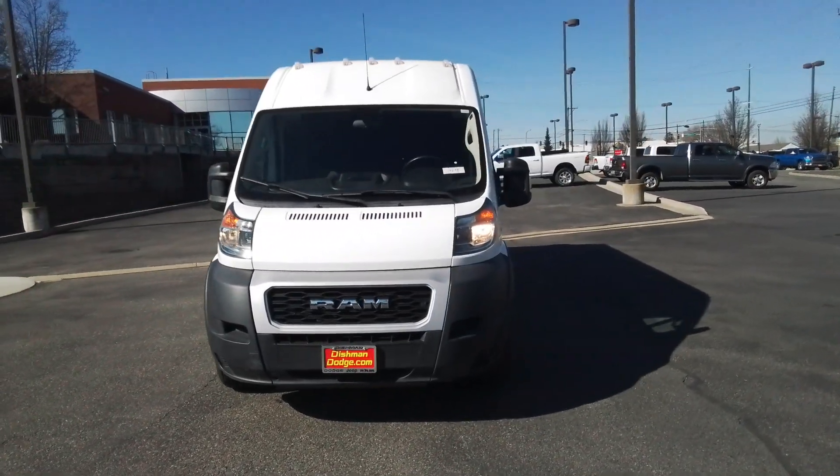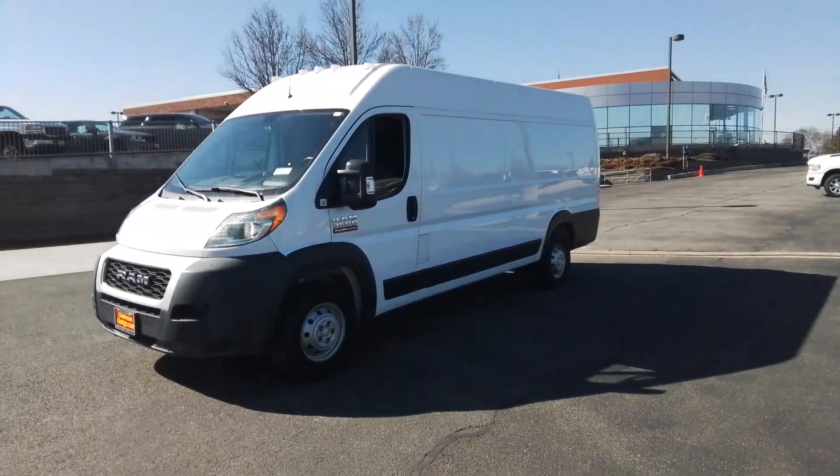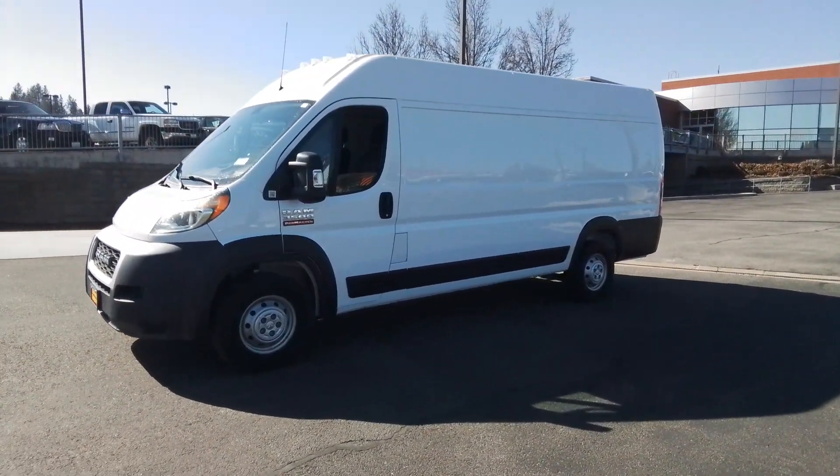From its impressive towing and payload capacity to its array of modern tech and competitive fuel efficiency, this hardworking commercial van gives you the tools to succeed.